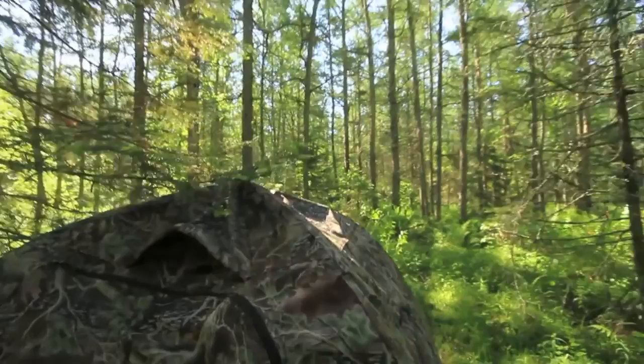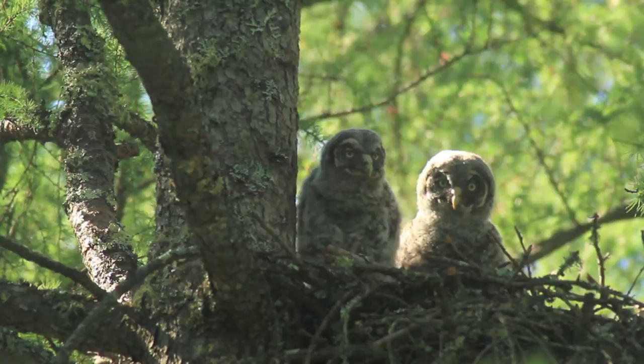Welcome to the bog, deep in a bog in Aiken County, Minnesota, shooting a great gray owl nest — my first ever.